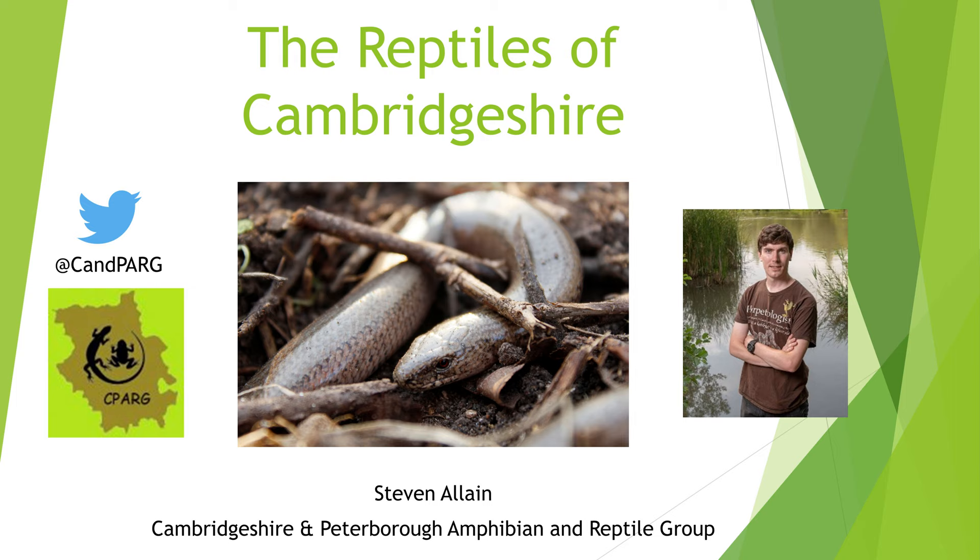This video will follow a very similar format and I hope that the information contained within is useful to you all. First of all, we're going to go through all of the species of reptiles that can be found in Cambridgeshire, learning how to identify them and also looking at their behaviour and habitats.